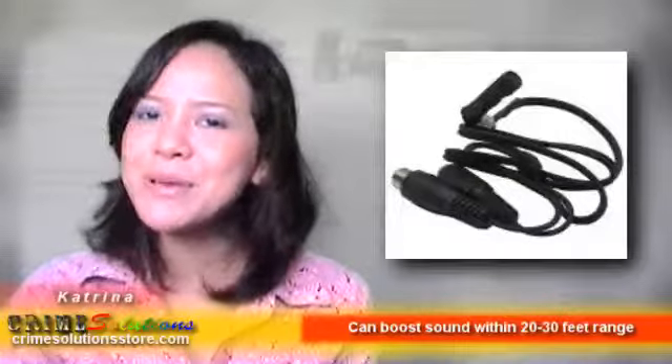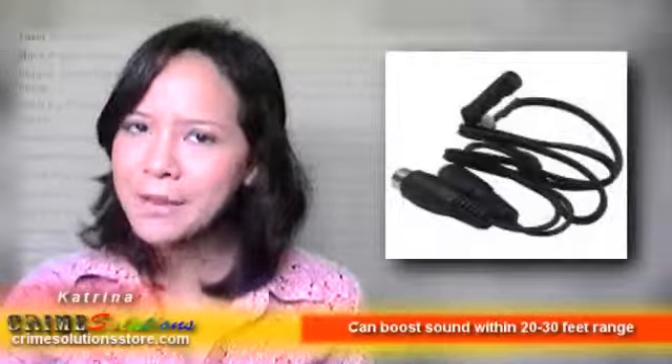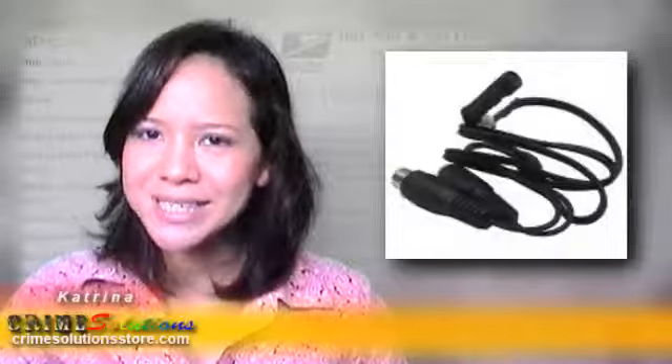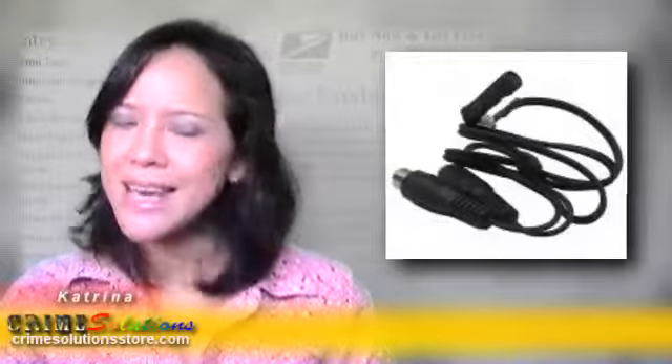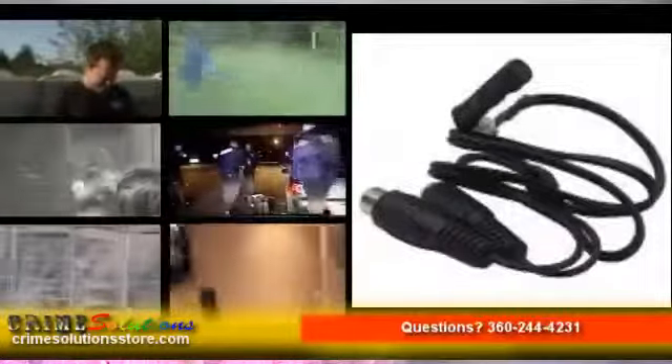This baby can be used to boost sound within 20 to 30 feet range. The Mini Amplified Microphone can be used with any recording device or system with audio recording capabilities. This is a great way to enhance audio if you are having problems with your current recording device because of poor audio capabilities.